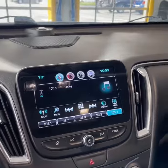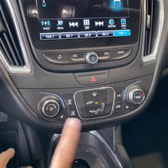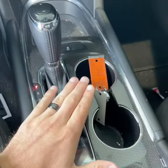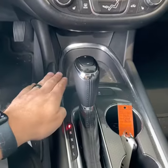Coming down, you have your single climate control here where you can direct the air. Heated seats. Further down you've got your cup holders. There's a unique design right here, the shifter, and more storage down there.